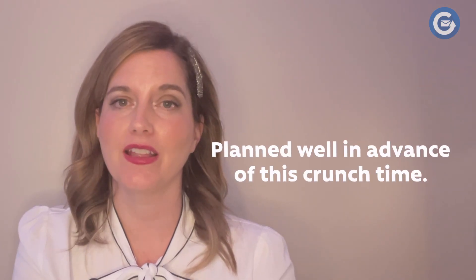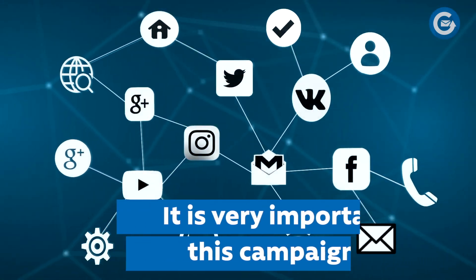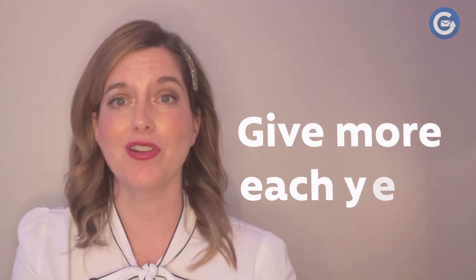The year-end package: the end of the year is a vitally important time for all nonprofits. You want to have a compelling end-of-year direct mail package planned well in advance of this crunch time. It is very important to plan this campaign across all channels and not just limit yourself to a direct mail campaign.